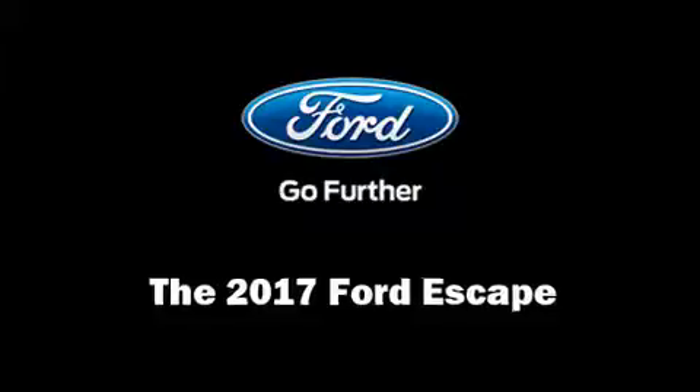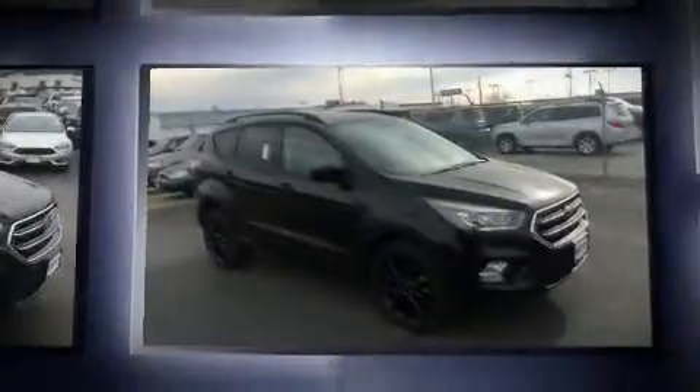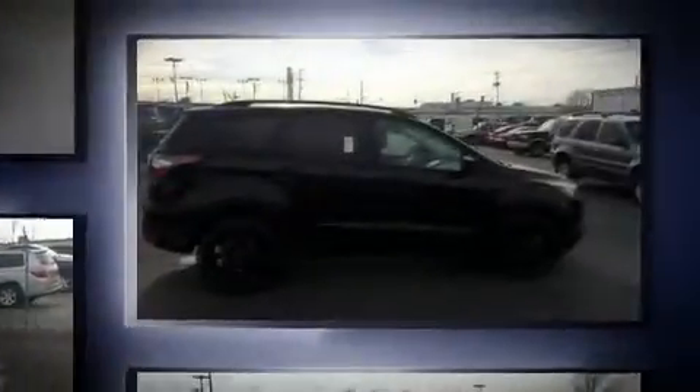Get excited about the 2017 Ford Escape. It features an automatic transmission, front-wheel drive, and an efficient four-cylinder engine. A turbocharger further enhances performance while also preserving fuel economy.